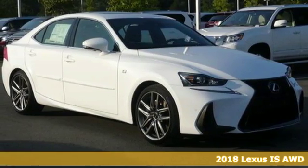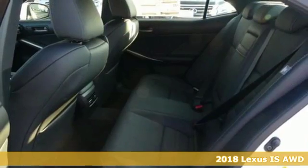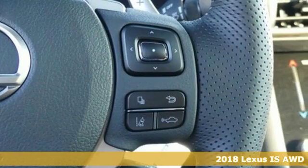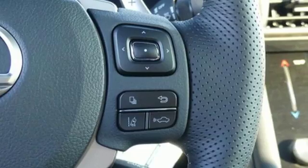It's a new 2018 Lexus IS. For those who refuse to follow, choose your fast lane and feel the visceral connection between you and the road at the head of the pack.